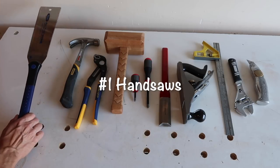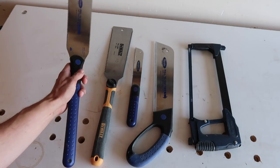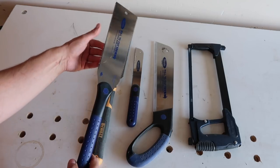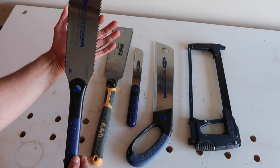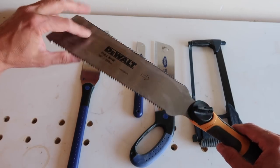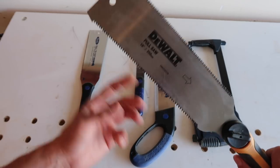Number one: hand saws. I tend to use more Japanese style hand saws — it's a pull action rather than a push action. This Marples one I've got has a replaceable blade with a fine tooth side and a rough cut tooth side. There's also a DeWalt version of that saw, but I wouldn't really recommend DeWalt hand tools — it doesn't cut as well as my Marples saws.